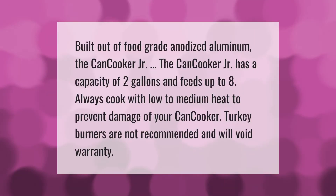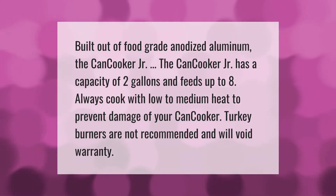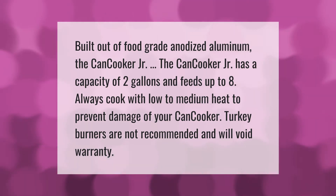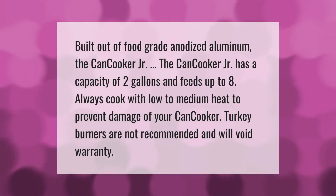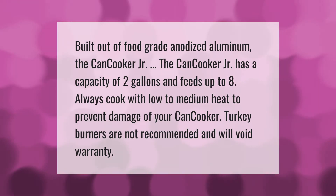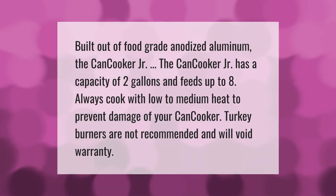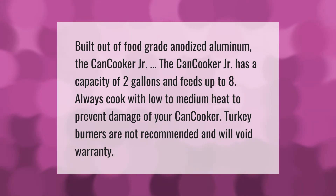Built out of food grade anodized aluminum, the Can Cooker Jr has a capacity of two gallons and feeds up to eight. Always cook with low to medium heat to prevent damage of your can cooker. Turkey burners are not recommended and will void the warranty.